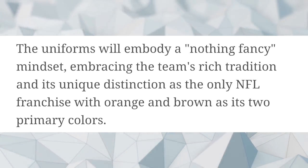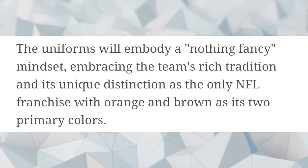The Browns released an article a few months ago formally announcing they're going to have new jerseys — informally this has been known for about a year. Some of the quotes say this uniform will embody a "nothing fancy" mindset, embracing the team's rich history and unique distinction as the only NFL team with orange and brown as its two primary colors. I think that's very significant.